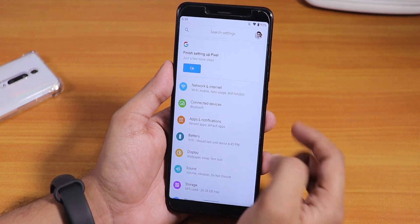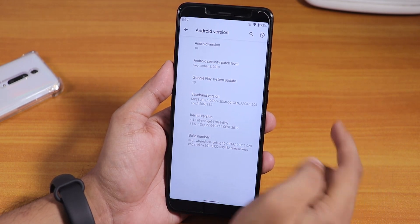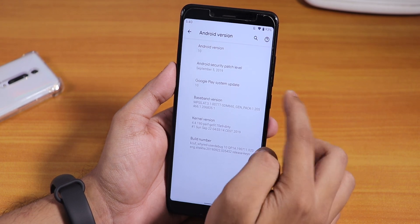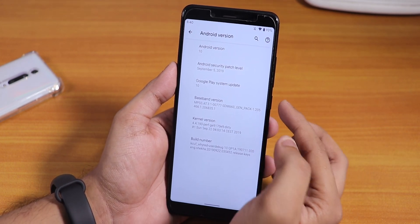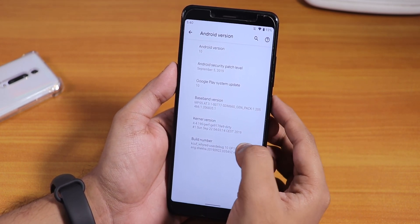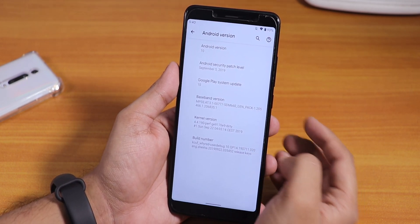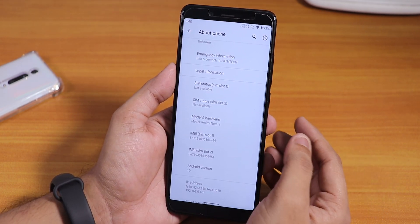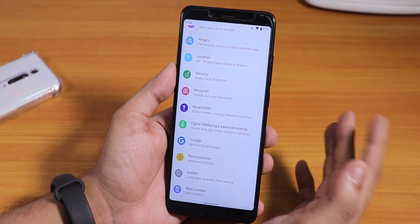Let me show you the settings panel. If you go to About and the Android version section, you will see Android version is 10. The security patch is September 5th, 2019, the system version is Android 10, and the stock kernel is a perf dirty kernel. The build number shows this is the 22nd September 2019 build.